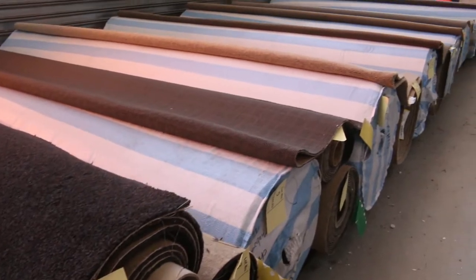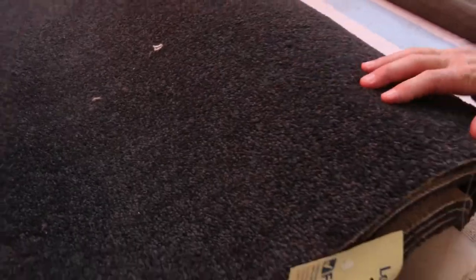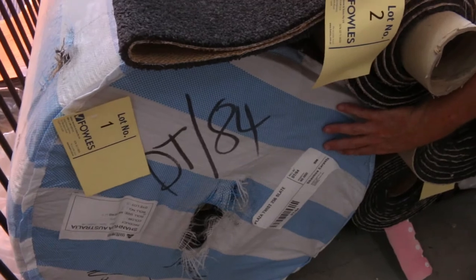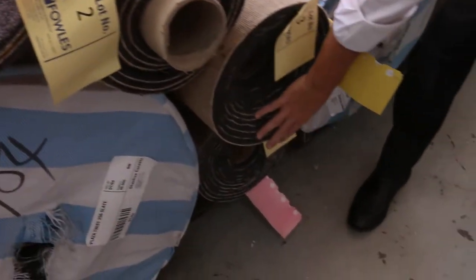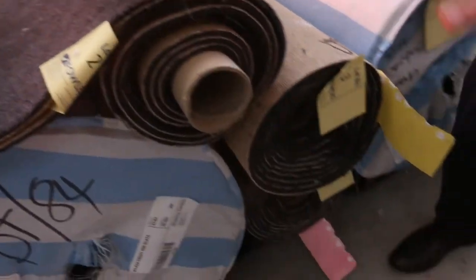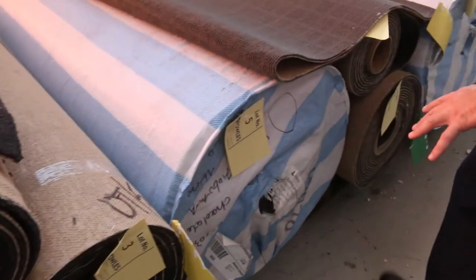We've got some beautiful quantities of this nice twist pile carpet. It's a nice dark charcoal, and we've got a nice big roll there. Lot number one is actually a 40 metre roll of that nice charcoal twist pile. Then we've got a couple of nice medium sized rolls, and then a slightly smaller roll — that one looks like around about 6.5 metres. So we've got quite a lot of this cut pile carpet coming through in all these different colours.